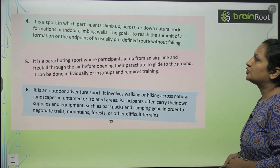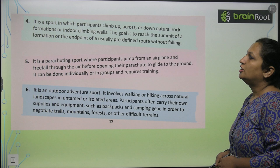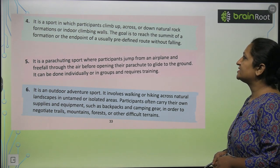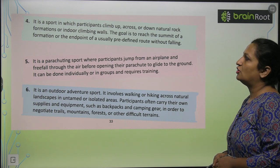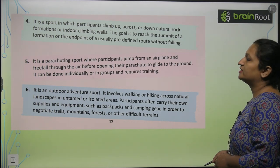It is a sport in which participants climb up, across, or down natural rock formations or indoor climbing walls. The goal is to reach the summit of a formation or the end point of a usually pre-designed route without falling.